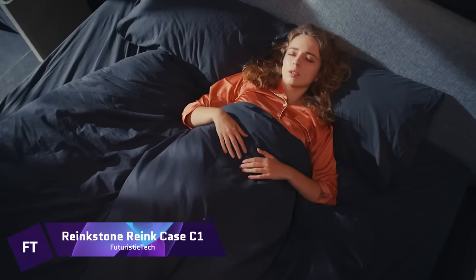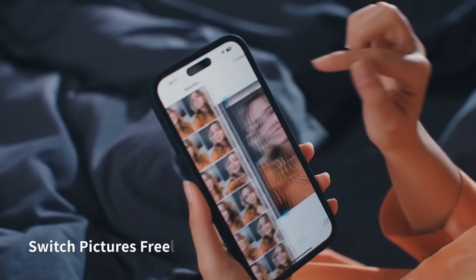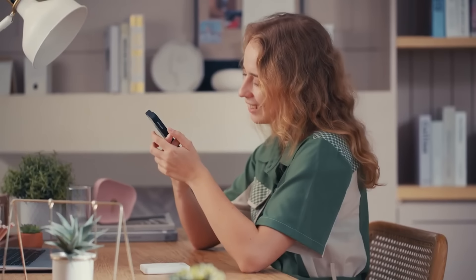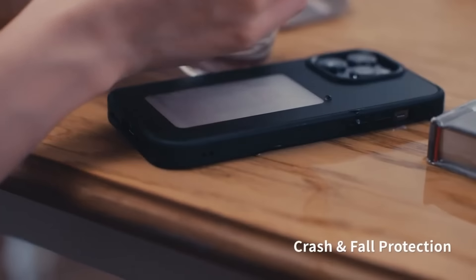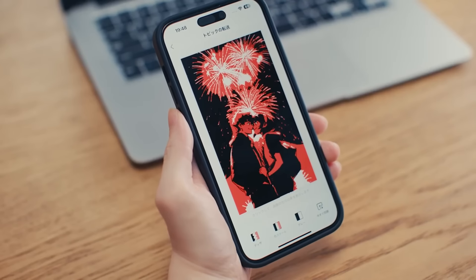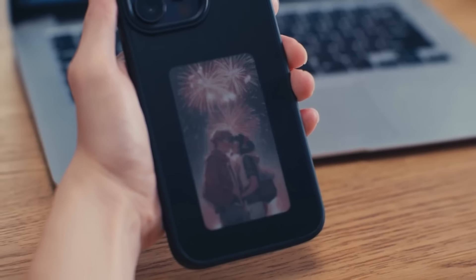RankStone RankCase C1. An innovative phone case that combines protection with technology, the RankStone RankCase C1 is made for the newest iPhone models. With its revolutionary NFC four-color e-ink screen, this case offers dynamic personalization of its appearance and is currently on sale for $79.90, a significant discount from its typical price of $99.99. Designed with a multi-layer protective system, it guarantees your device's safety from all angles, protected from scratches and drops thanks to its explosion-proof glass back shell and full wrap-around notch design on all four corners.